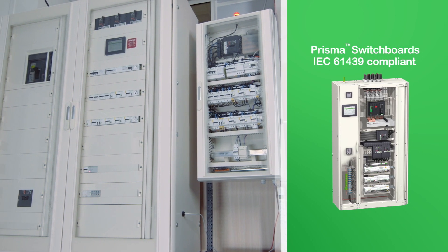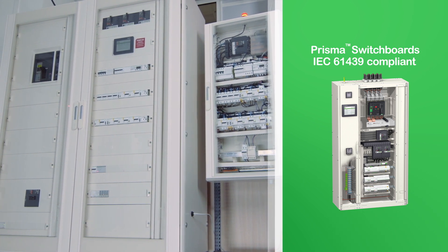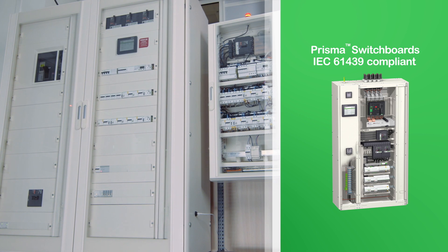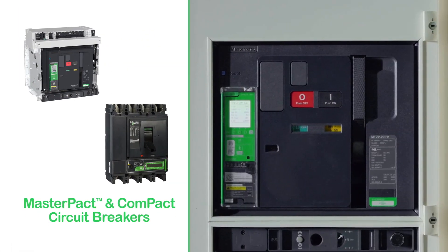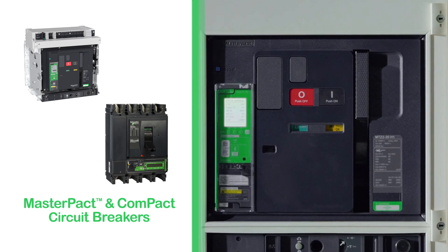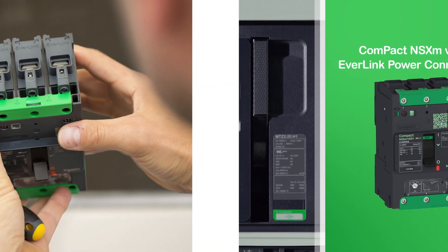Our innovative IEC 61439-compliant switchboards are designed to simplify installation and maintenance, reducing the opportunity for installation errors that could lead to fires. And our certified breakers continually protect against short circuits, overloads and earth leakage.